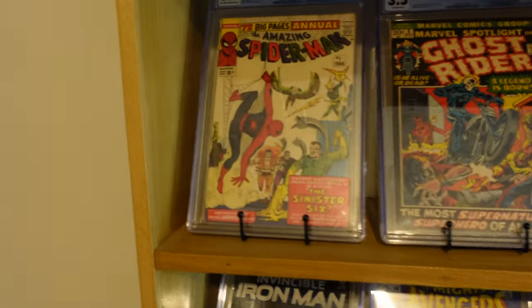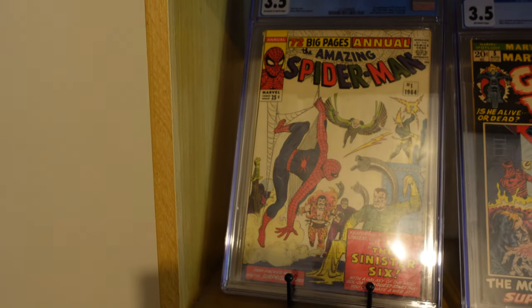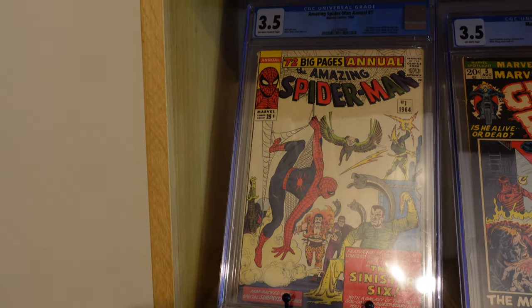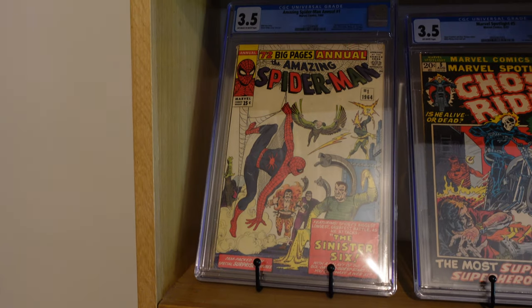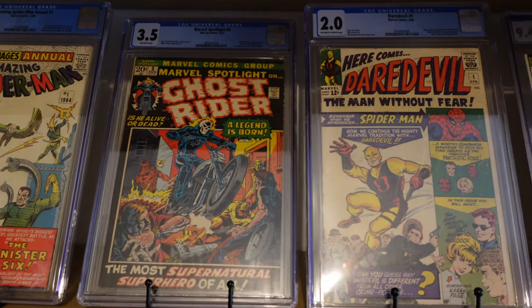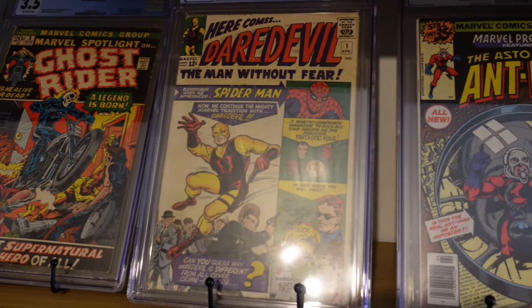Look at this - the Sinister Six, guys. First appearance in Amazing Spider-Man Annual number one. What a book, beautiful book in a CGC 3.5. One of the first very big books that I bought. Then you've got Marvel Spotlight 5, Ghost Rider in a 3.5. And Daredevil number one in a CGC 2.0. What a book.